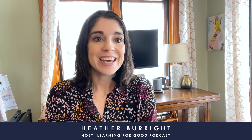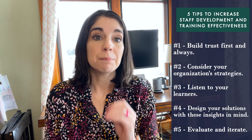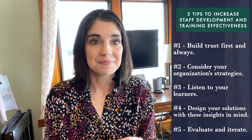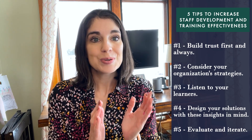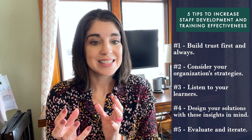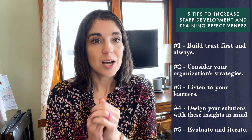Today I'm going to share five things we can do to increase the effectiveness of our training and staff development solutions. The first: build trust first and always. The second: consider the organization's strategies. The third: listen to our learners. The fourth: design solutions with those insights in mind. And the fifth: evaluate and iterate.